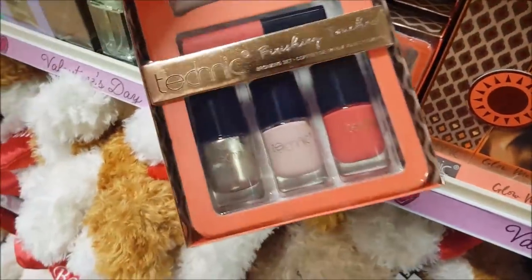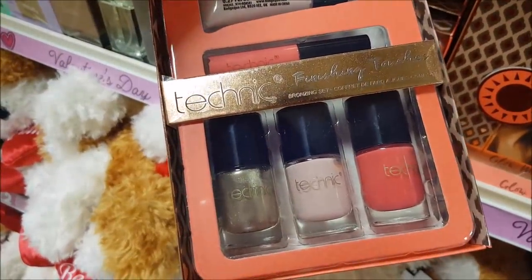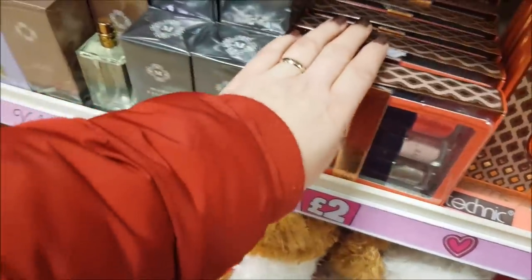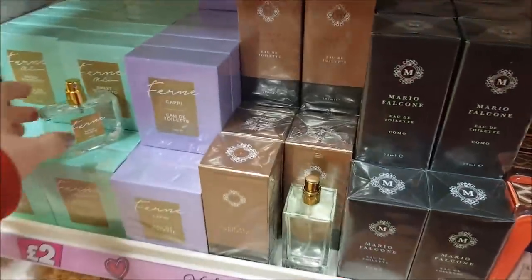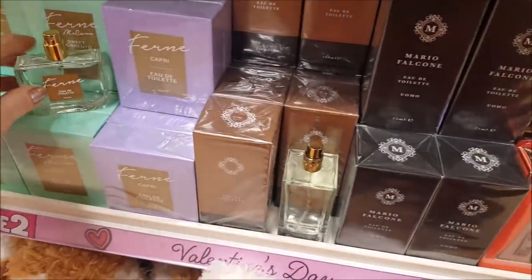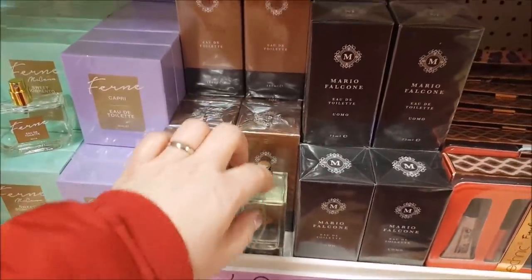Here we've got another Technic set as well — nail polish, love those colours, highlighting cream, and then there are a couple of Eau de Toilette sprays. There's the Fern one — so they're good value products.